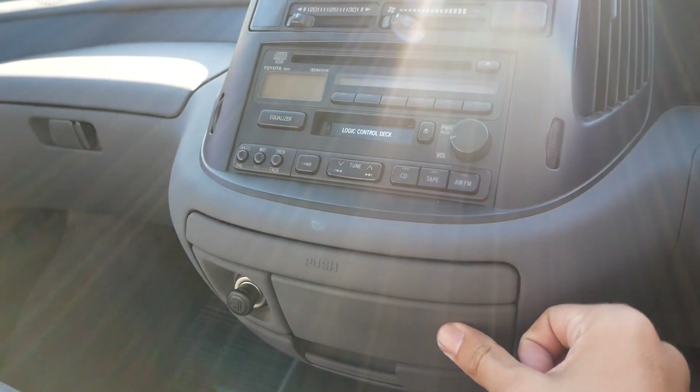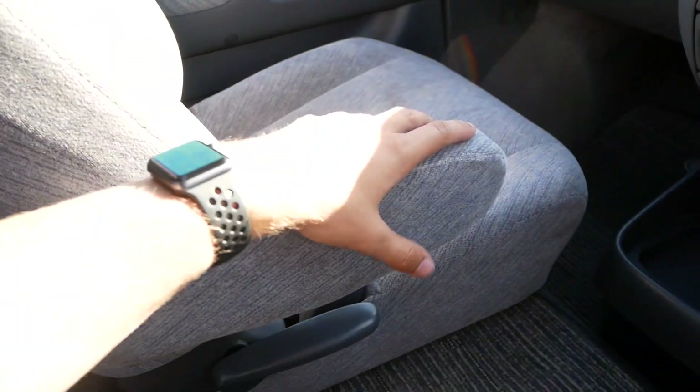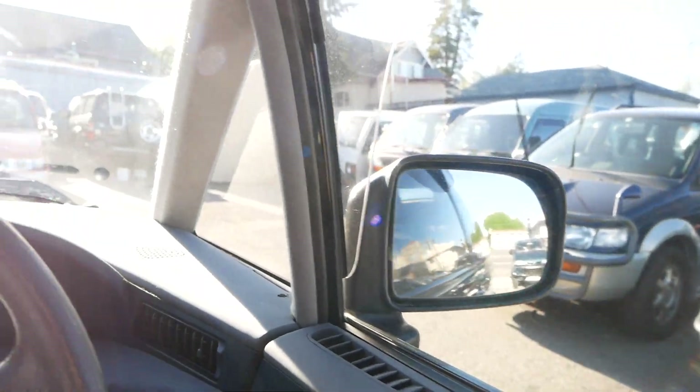You've got cup holders in here, plus your ashtray, and then some storage underneath. Automatic transmission, pretty comfortable seats up here, with armrests on either side. You do get the power folding mirrors in this one, which both work great.